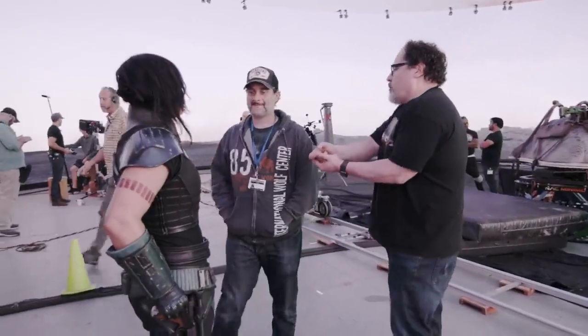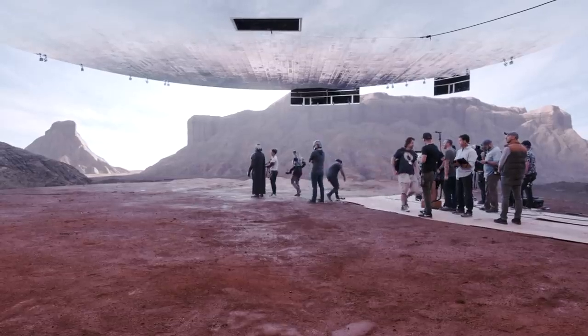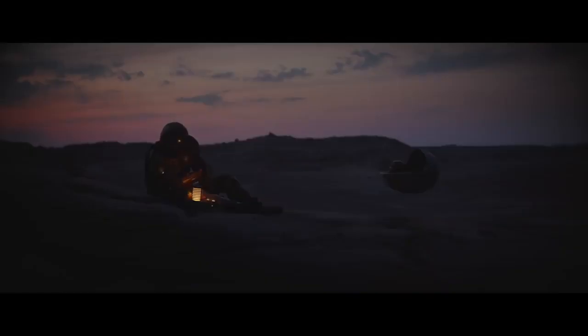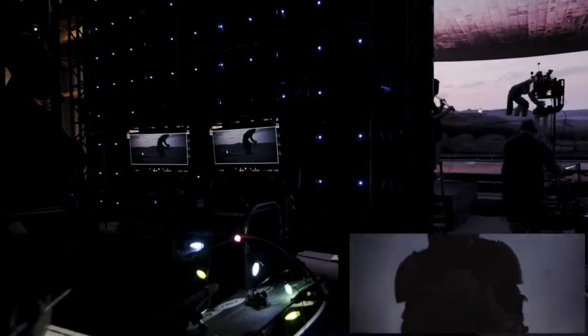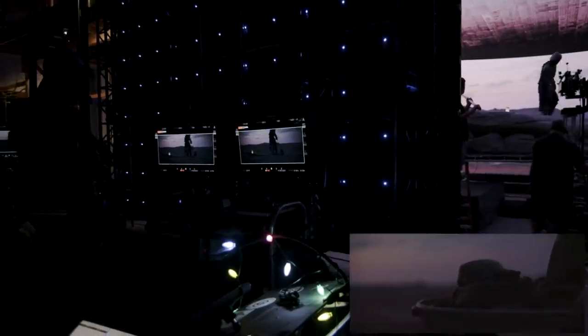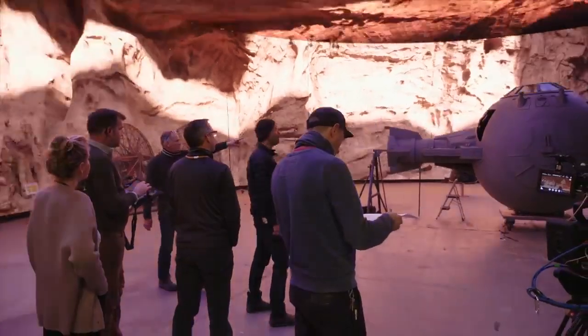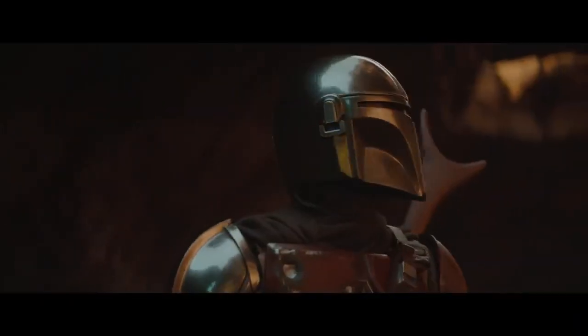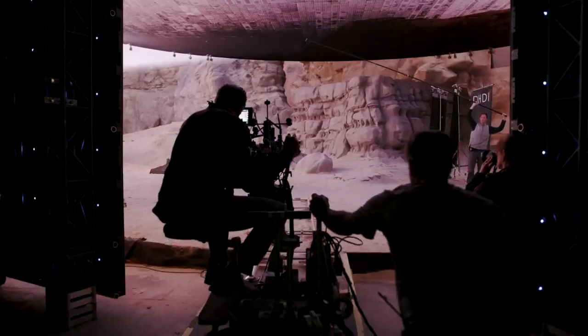You could switch between the Iceland location and the desert location all within the same day of shooting. The ability to shoot a 10-hour dawn is extraordinary. To shoot any sequence where you say, 'Oh, this world's not quite right — let's just move it a little bit' — the extraordinary number of benefits and advantages for shooting in that environment is mind-blowing. That tool is mind-blowing.